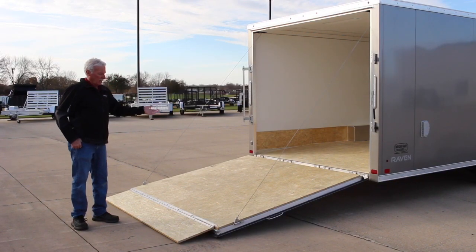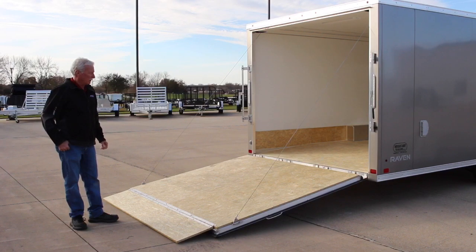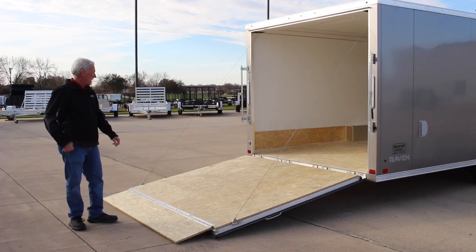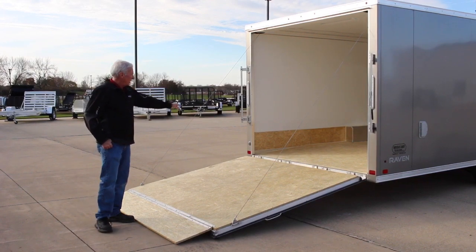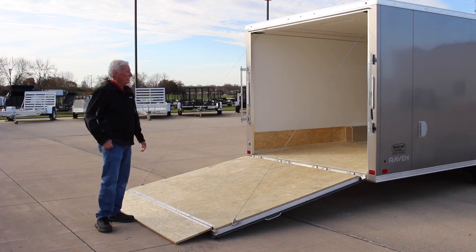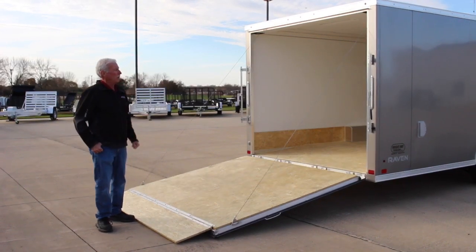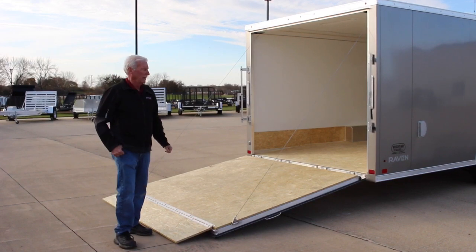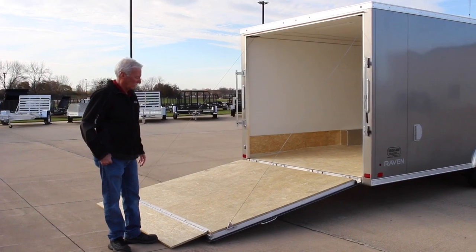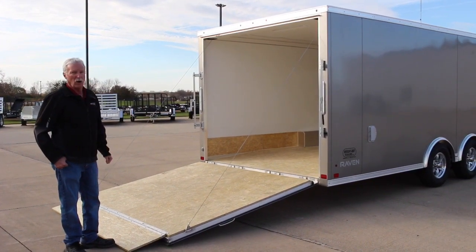Here at the back we have our all-aluminum ramp door, 4,000 pound rated — plenty heavy enough to load just about any car or anything you want. There's a flap extension and beaver tail: the last four feet of the floor slopes down a little bit to make a nice loading angle. All LED lighting, and we have our aluminum bar locks and stainless hasps to help prevent corrosion. All aluminum hinges — pretty much other than the floor, this trailer is all aluminum.